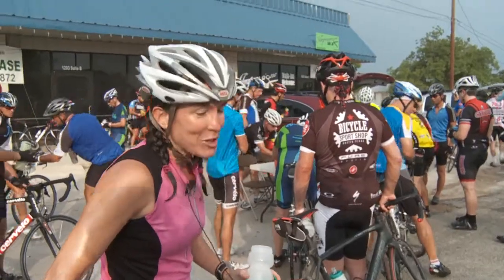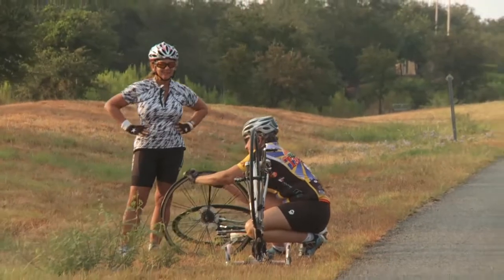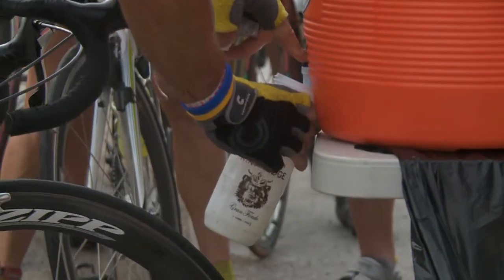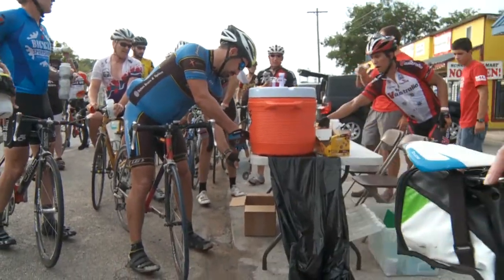I have to tell you that Bicycle Sport Shop has the best support. I had a flat tire five minutes before the ride started, and they had it changed and had me on the road. Water in both jugs — if you're looking for rehydration, we have noon tablets.